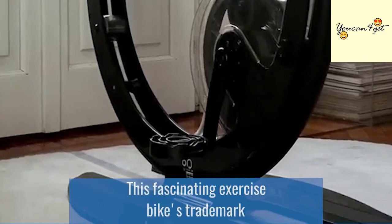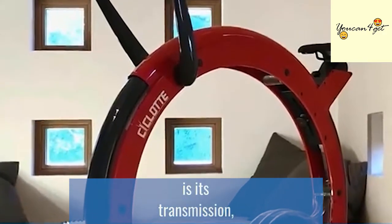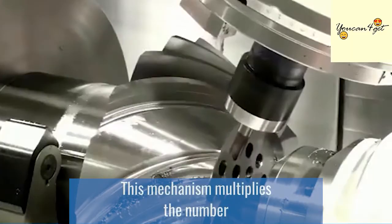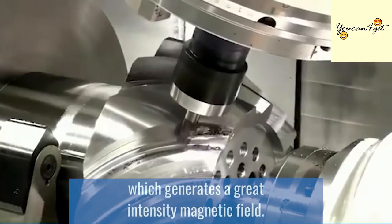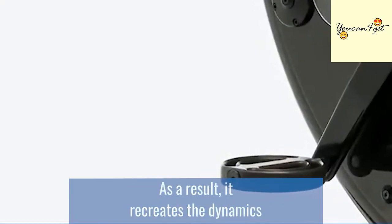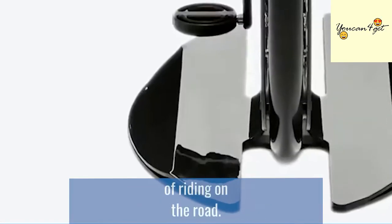This fascinating exercise bike's trademark is its transmission, which includes an exclusive pulley system. This mechanism multiplies the number of rotations of the flywheel, which generates a great-intensity magnetic field. As a result, it recreates the dynamics of riding on the road.